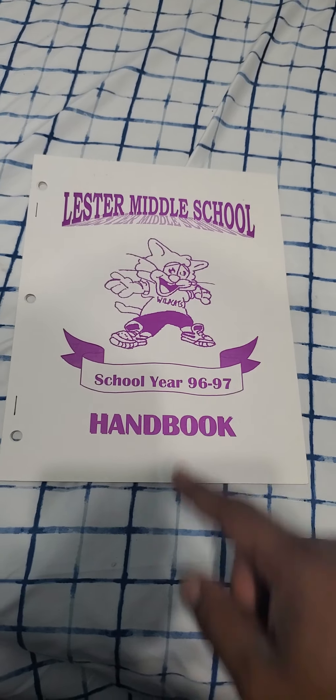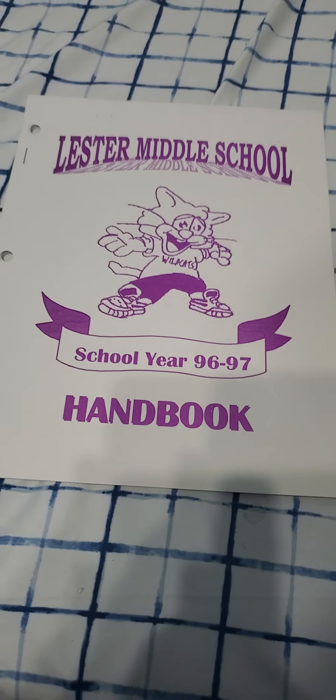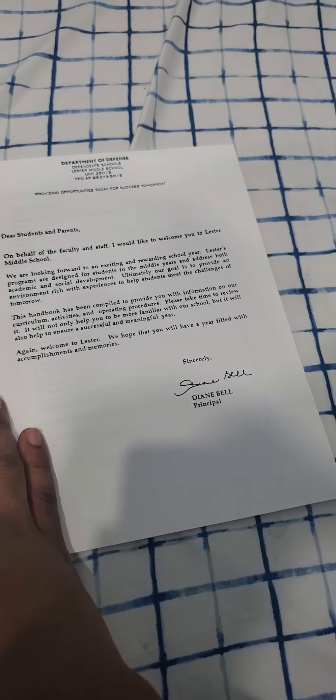Yes, I'm a wildcat. Leicester Middle School — that's in Okinawa, Japan. My neck hurts really bad.